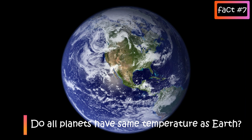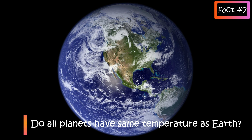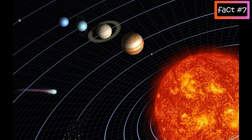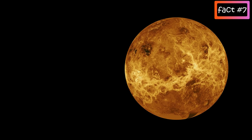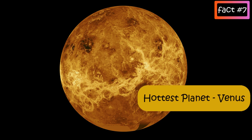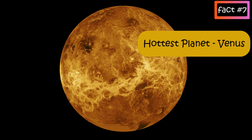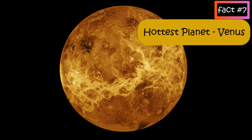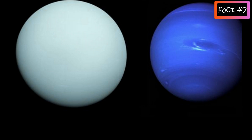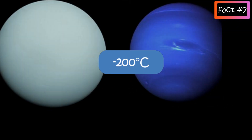Do all planets have the same temperature as Earth? In general, the farther the planet from the Sun, the lower its temperature. But Venus is an exception. Even though Mercury is the planet closest to the Sun, the hottest planet is Venus. The dense atmosphere on Venus acts as a greenhouse and keeps Venus toasty warm, with temperatures around 460 degrees Celsius. On the colder side, Uranus and Neptune both have about the same temperature, close to minus 200 degrees.